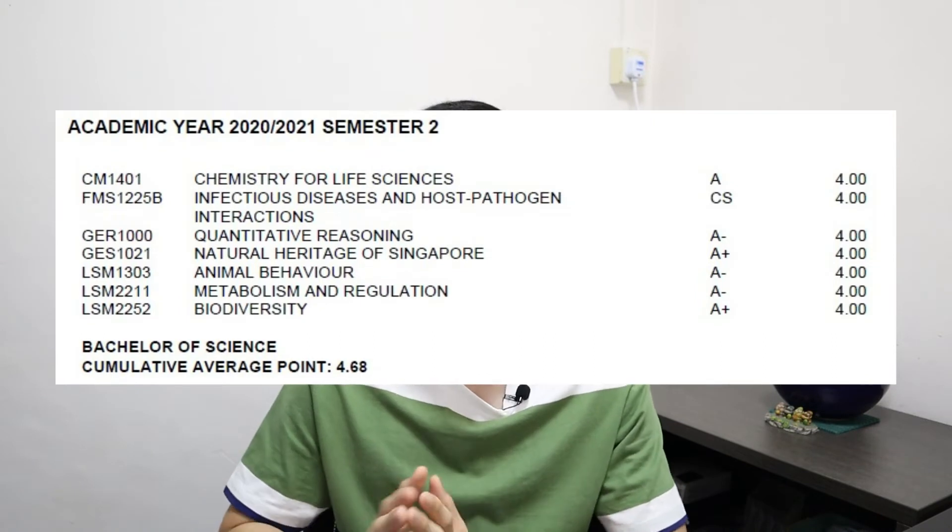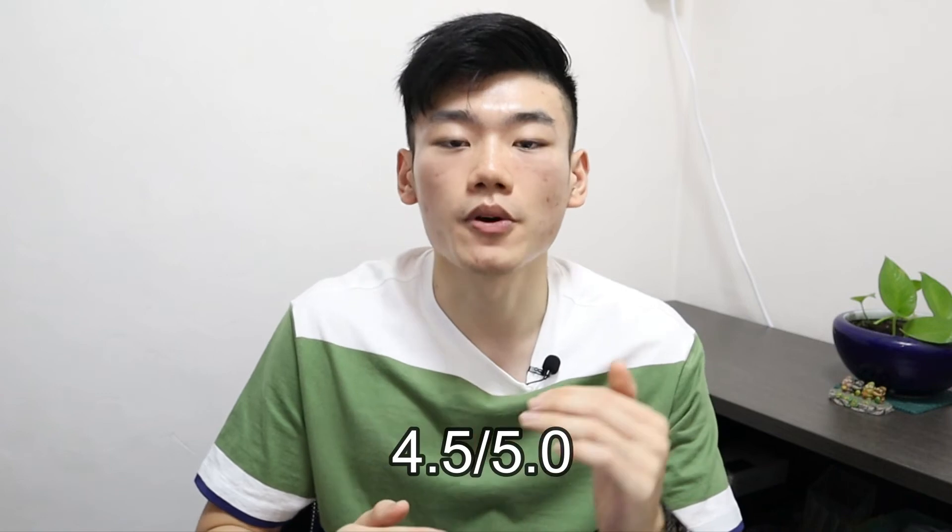During the second semester, I actually overloaded by two additional modules, so the workload was much heavier. But because I had already gotten used to university, I was more relaxed and did things at my own pace. Here are my results for semester two — it turned out even better than expected. My NUS CAP shot up from 4.6 to about 4.68, and removing my elective modules, my CAP for the concurrent degree program rose up to 4.5, which was sufficient to continue on with the program.